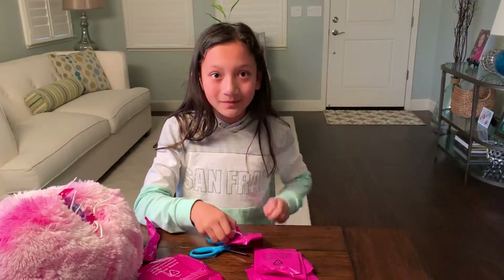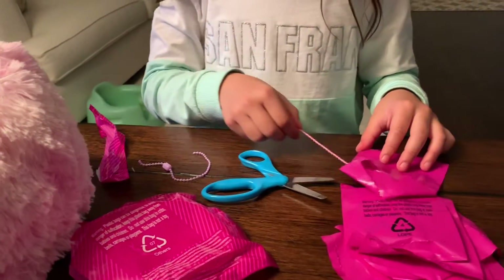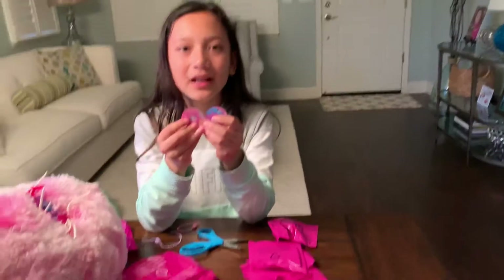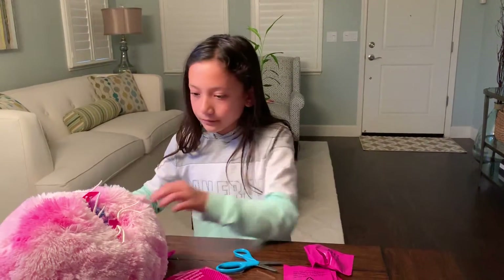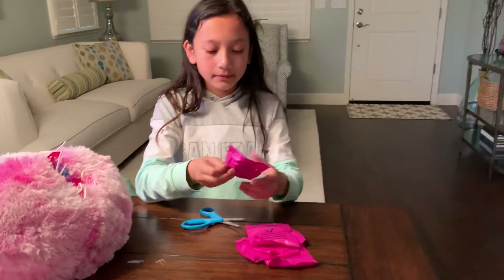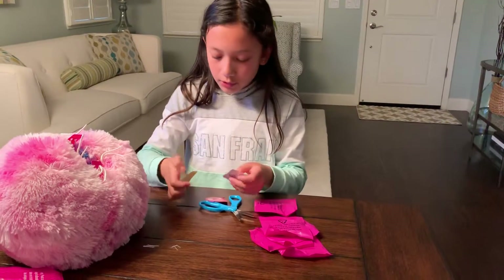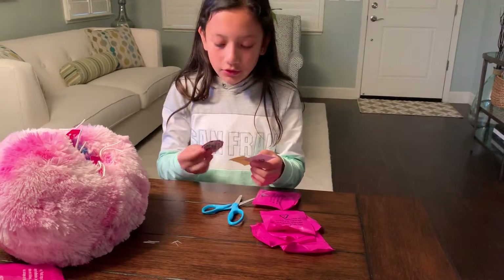What do we have? We have two of these — our two charms. So cool! Let's put these aside to look later. Let's go look at our next blind bag. We got some stickers and I'm not sure what these are, but they sure do look fun.